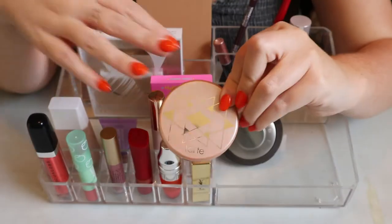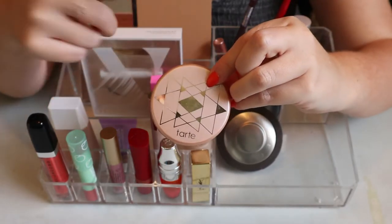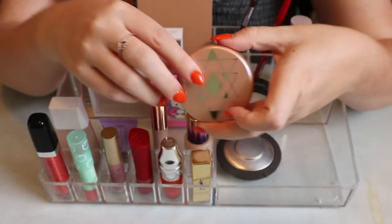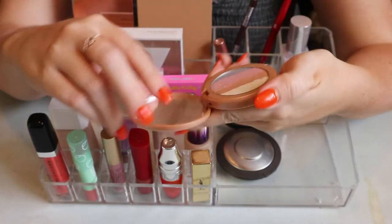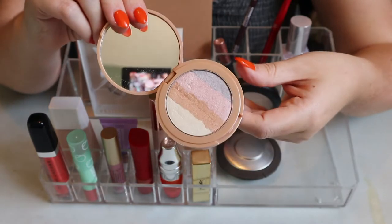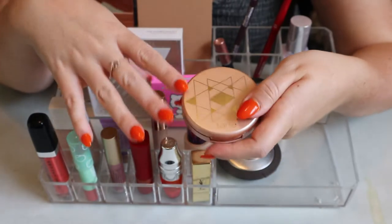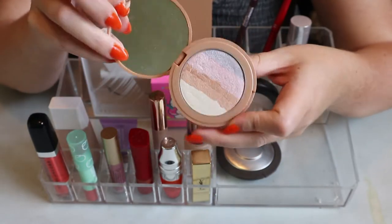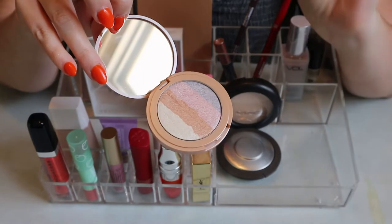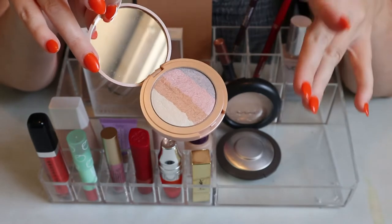The Tarte Spellbound Glow Rainbow Highlighter was in last round too, but I kept it in to decide whether to declutter it. I decided to keep it - it doesn't exist anymore, but I really like it. I thought at first it was a bit dry for my skin type, but if you buff it in it looks really nice. It's a unique shade - I mix everything together and it becomes a cool tone, almost icy.